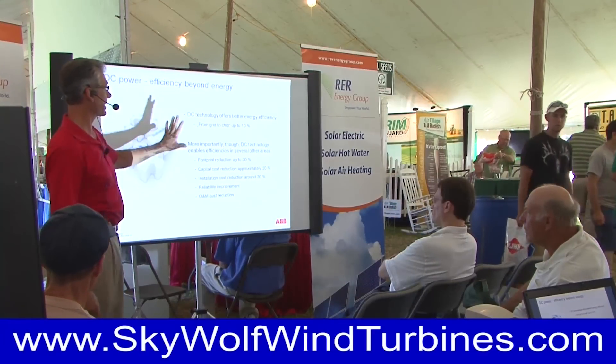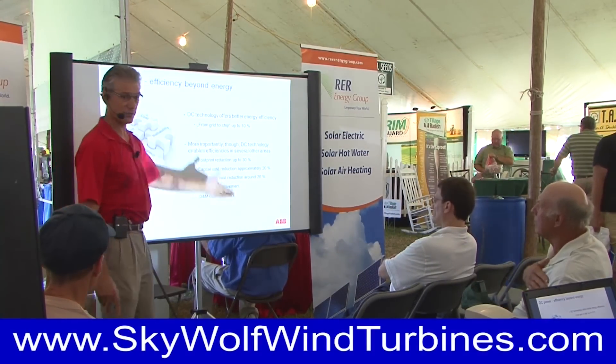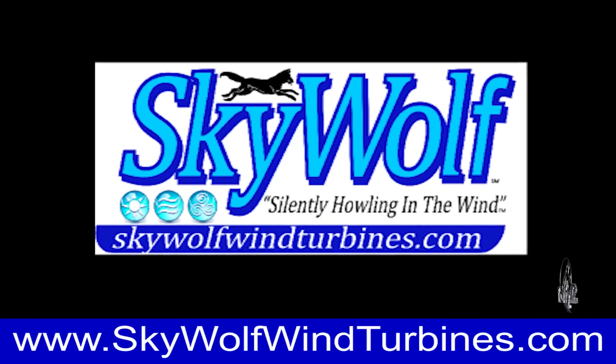To see the event schedule and to learn more on all the features and benefits of Skywolf wind turbines, the world's most efficient wind turbines, go to skywolfwindturbines.com.